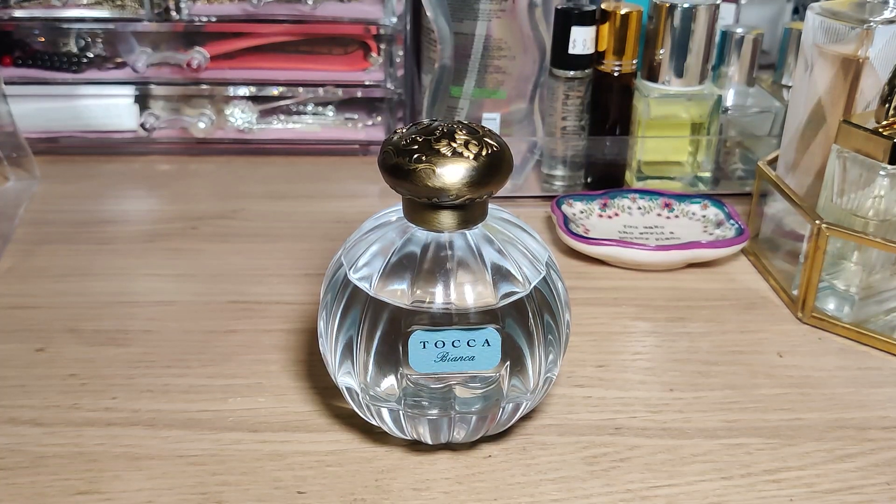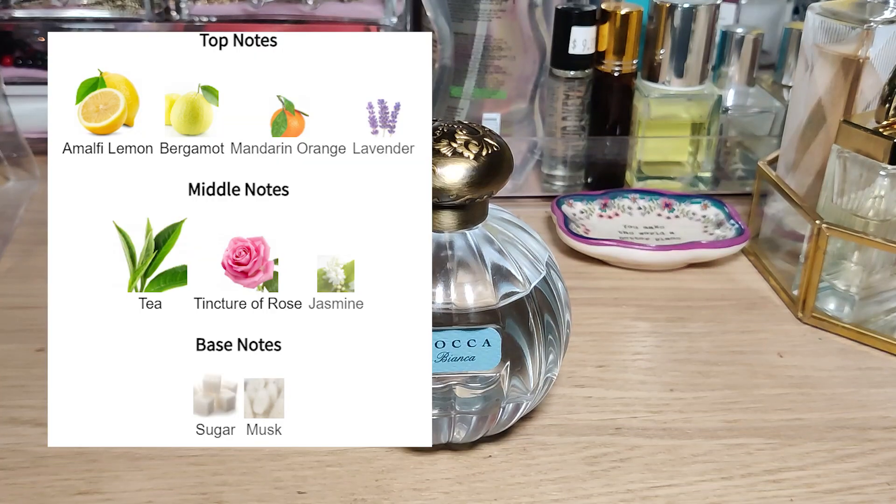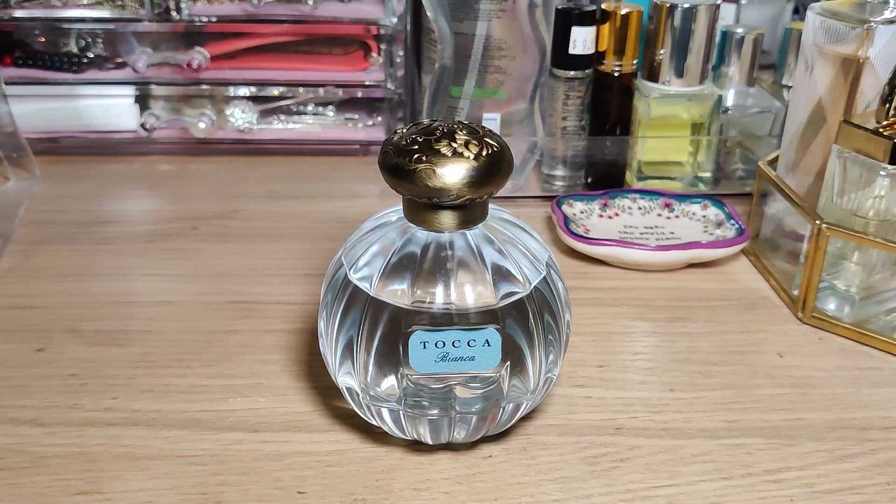The top notes are Amalfi lemon — a specific type of lemon from Italy — Italian bergamot, mandarin orange, and lavender. The middle notes are tea, tincture of rose, and jasmine. The base notes are sugar and musk. That base note is what gives this perfume its sweetness quality.